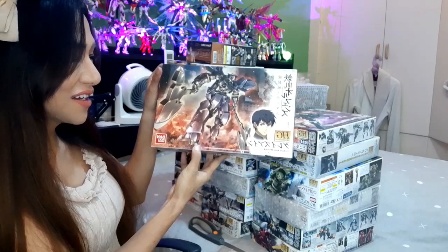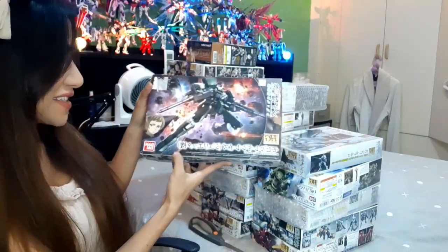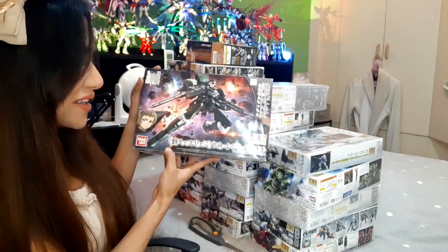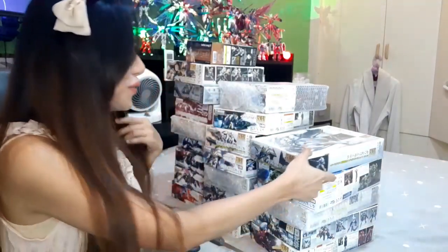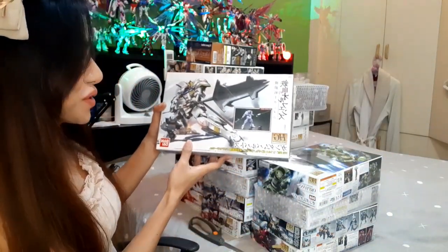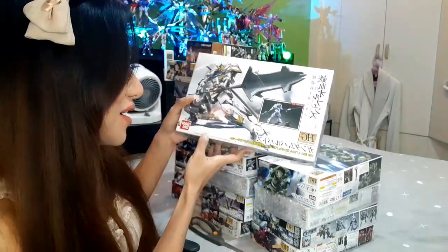Next is the HG Graze Iron — cool kit. Next is the HG Julieta's Reginlaze — really cool, really cool kit.